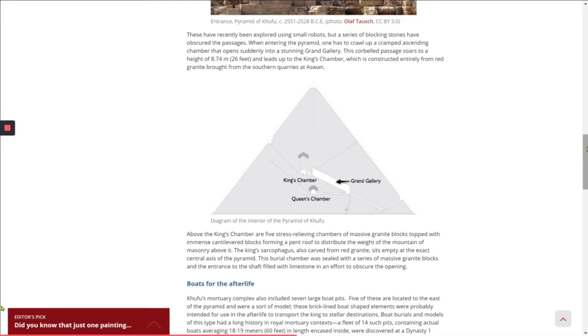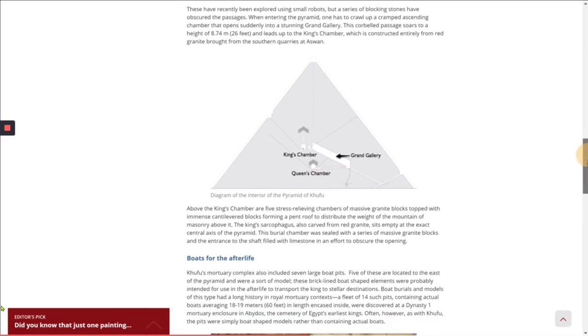The king's sarcophagus, also carved from red granite, sits empty at the exact central axis of the pyramid. This burial chamber was sealed with a series of massive granite blocks and the entrance to the shaft filled with limestone in an effort to obscure the opening.